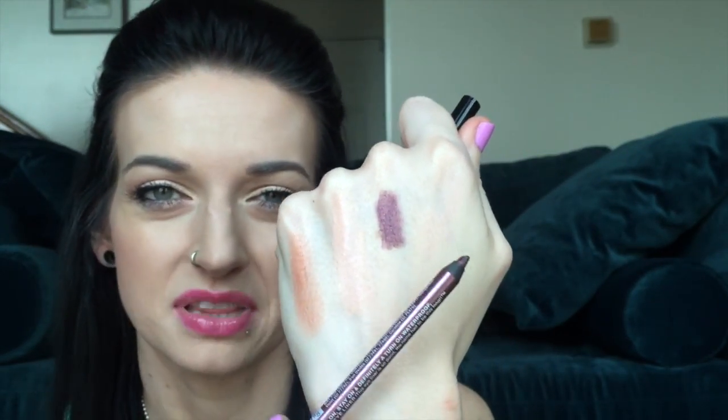The next item is the NYX Slide On Glide On Stay On waterproof eyeliner. This one's in Juul. I've been intrigued by this for a while too. It's like a metallic darkened plum burgundy sort of shade — very interesting. I can't wait to play with this. I think it's going to be fun underneath the bottom lash line especially.